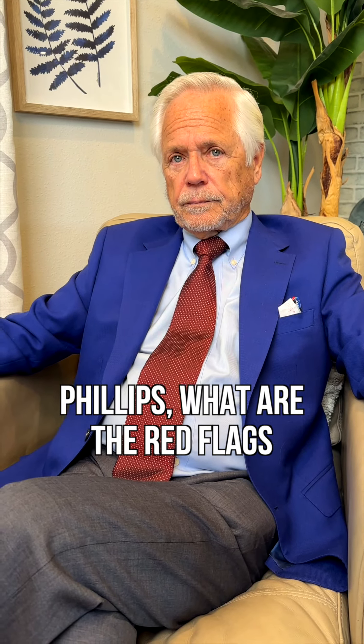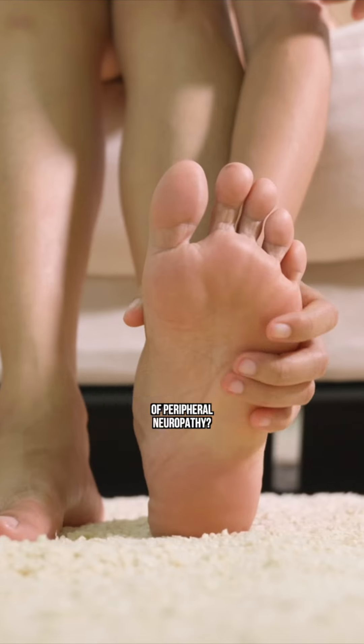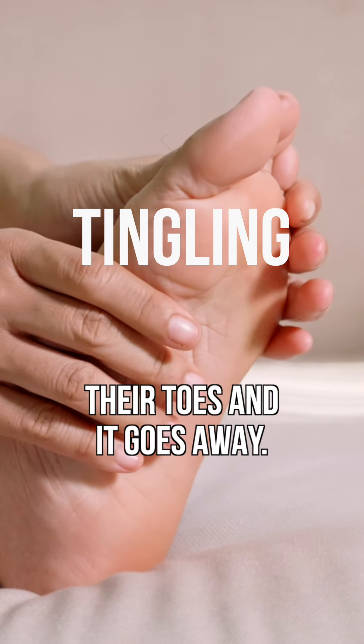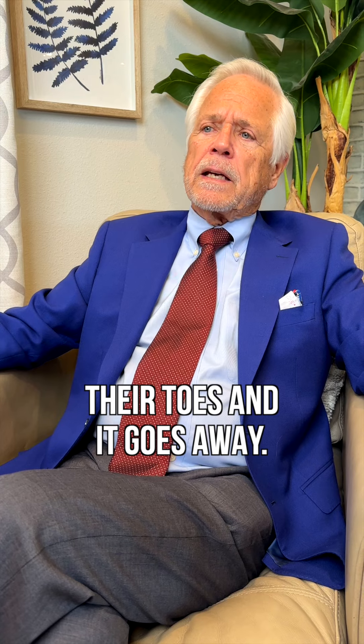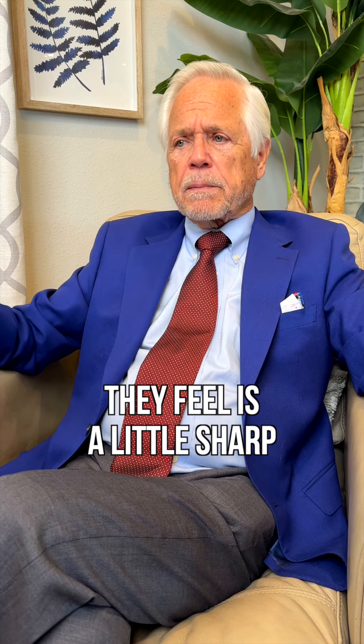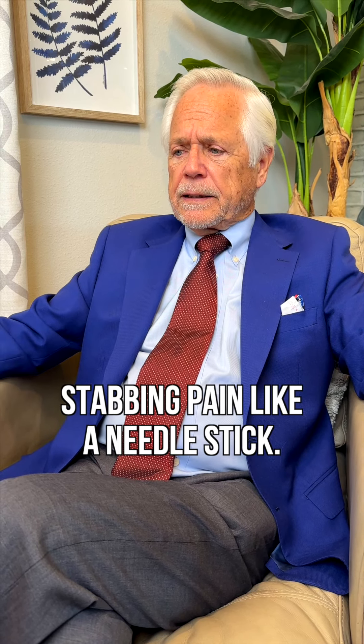Dr. Phillips, what are the red flags of peripheral neuropathy? What people notice first sometimes is they feel a little tingling in their toes and it goes away. Then the next stage they feel is a little sharp stabbing pain like a needle stick.